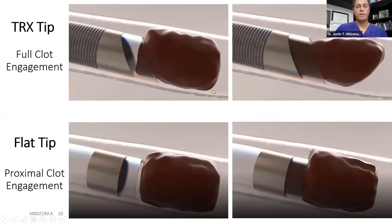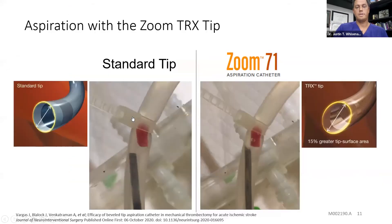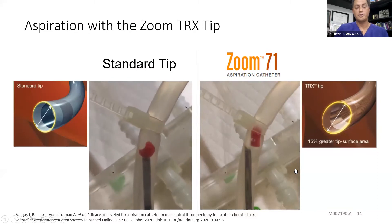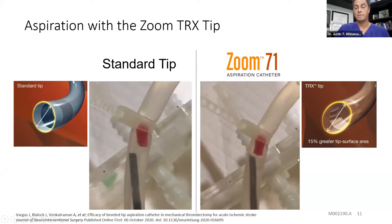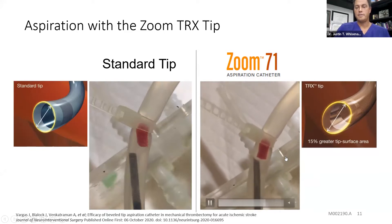With the angled tip, you engage the side and bottom of the clot, and that larger surface area allows the entire clot to be ingested. With a flat tip, it's more like a mushroom and there's less ability to pull the whole clot in. In vitro studies comparing 10 aspiration passes with a flat tip catheter versus 10 passes with the beveled tip catheter showed a much higher rate of ingestion of the whole clot using the beveled opening.